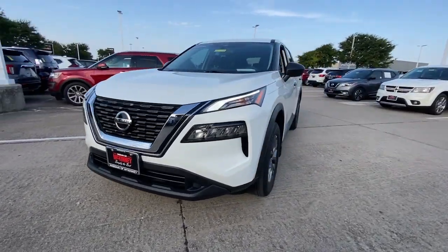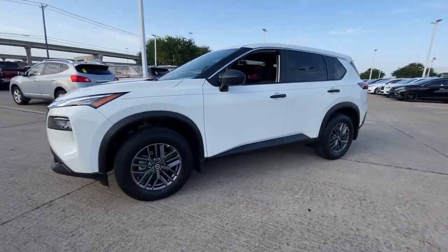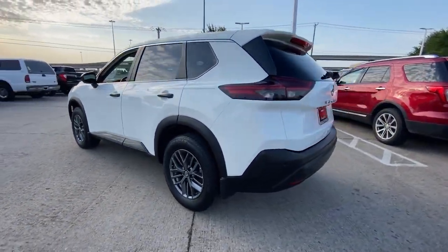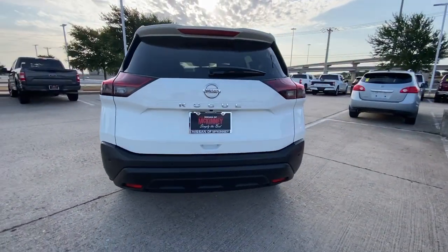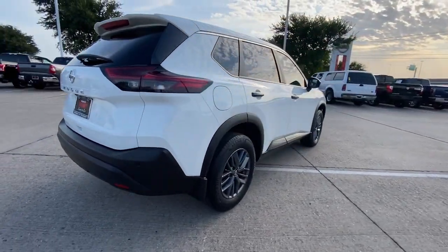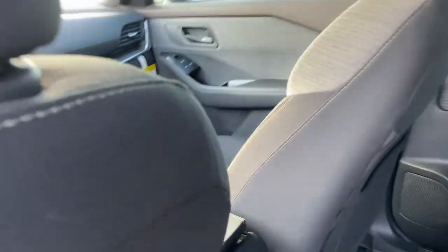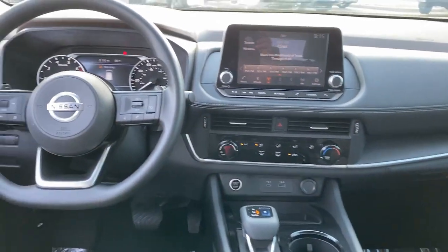Hop into the 2021 Nissan Rogue. This vehicle is an outstanding buy with fewer than 10,000 miles on the odometer. This feature-rich Rogue adds confidence and convenience to everyday life. Standard driver assist safety tech, large cargo capacity, and spacious seating have your back wherever the road may lead.